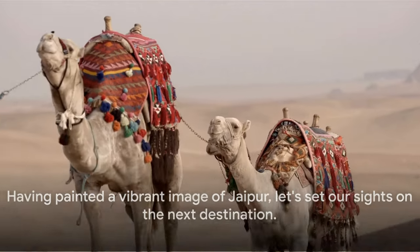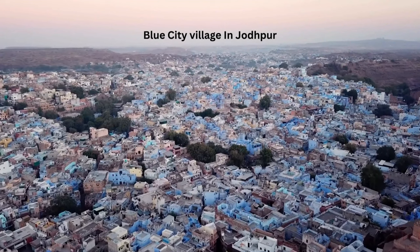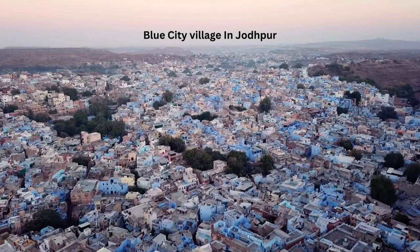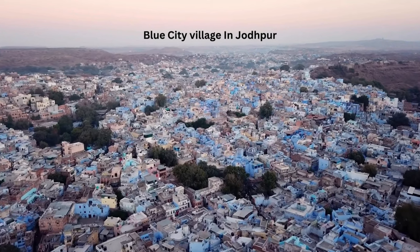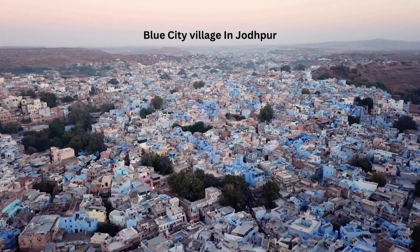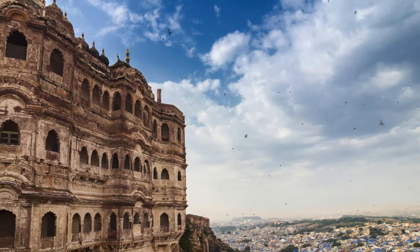Having painted a vibrant image of Jaipur, let's set our sights on the next destination. Ever heard of a city painted blue? Welcome to Jodhpur — nestled at the edge of the Thar Desert, this city is a vibrant tapestry of azure reflecting the clear Rajasthan skies. This brilliant blue city, affectionately known as the Blue City, is a sight to behold.